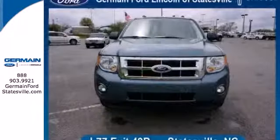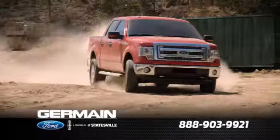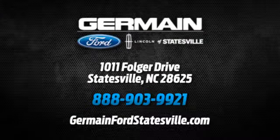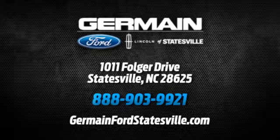the acclaimed Escape is a must-see. Take this one for a test drive today. Call, click, or stop in today. We are conveniently located at 1011 Folger Drive in Statesville, North Carolina on I-77 exit 49B.